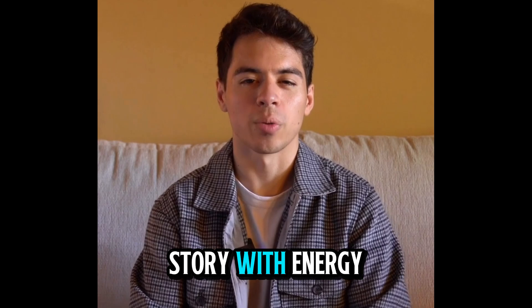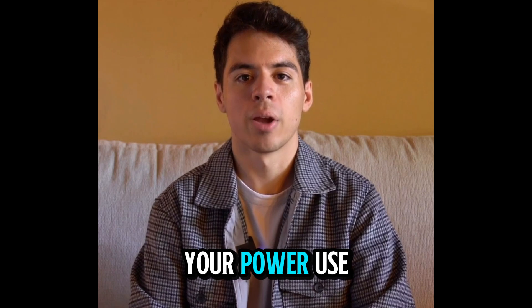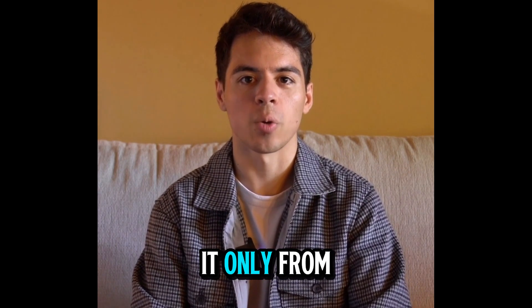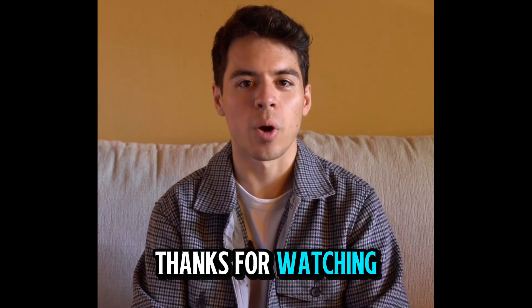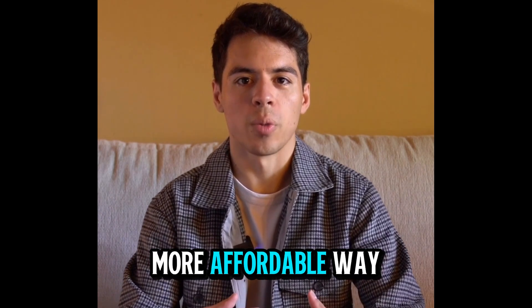So that's my story with Energy Revolution. If you're tired of high energy bills and want to take control of your power use, this could really make a difference for you. Just remember, get it only from the official website — I've left the link below for convenience. Thanks for watching, and I hope my experience helps anyone out there looking for a smarter, more affordable way to power their home.